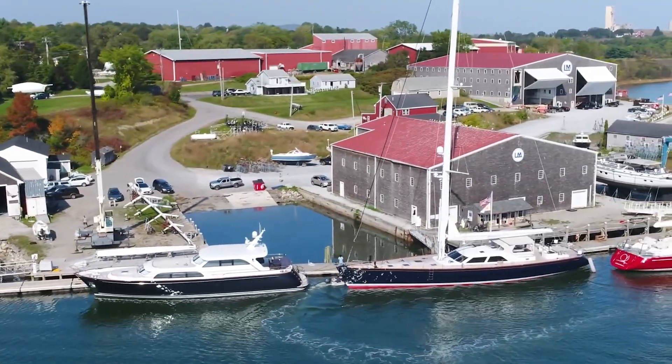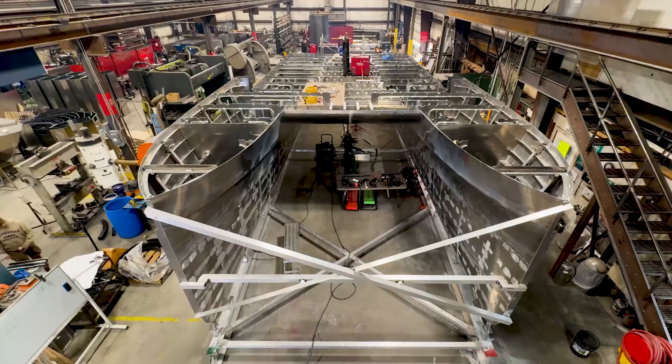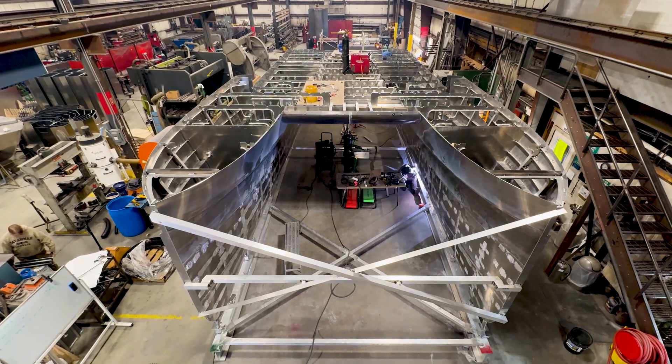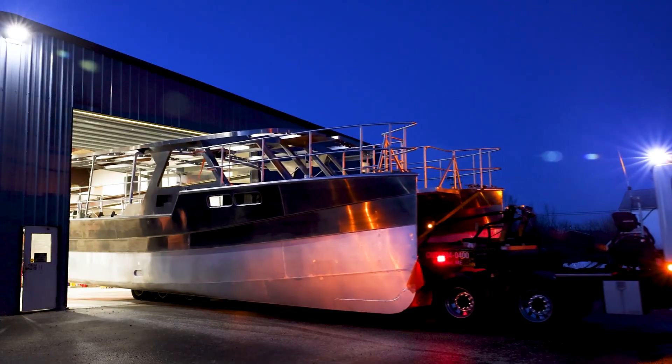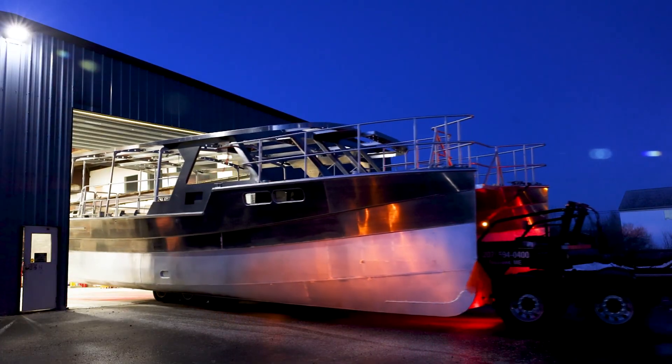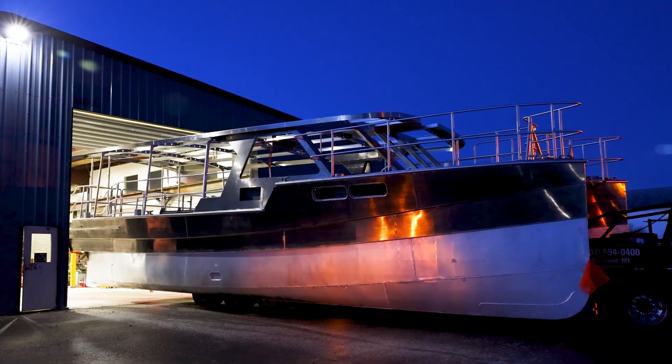At Lyman-Morse, the vessel that makes this possible and coming to life is Firefly. The principal mission of Firefly is going to be a schoolboat for underserved children in Philadelphia and Camden, New Jersey. But it's also going to be a flagship for clean water and coastal resilience and public access across the entire East Coast.